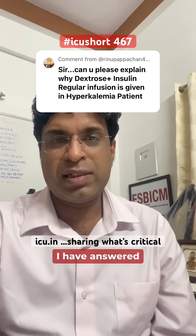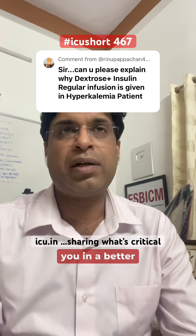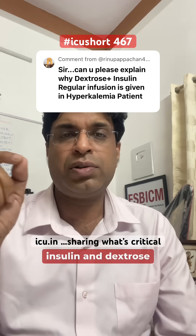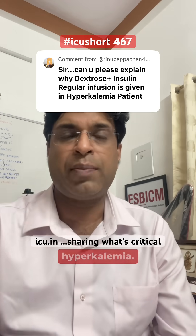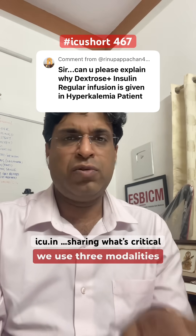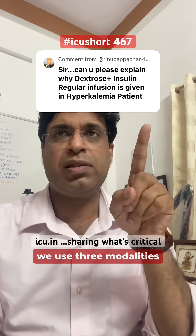So this question I have answered before, but let me explain it in a better way. The question is: why do we give insulin and dextrose in treating hyperkalemia? For treating hyperkalemia, we use three modalities or three approaches.